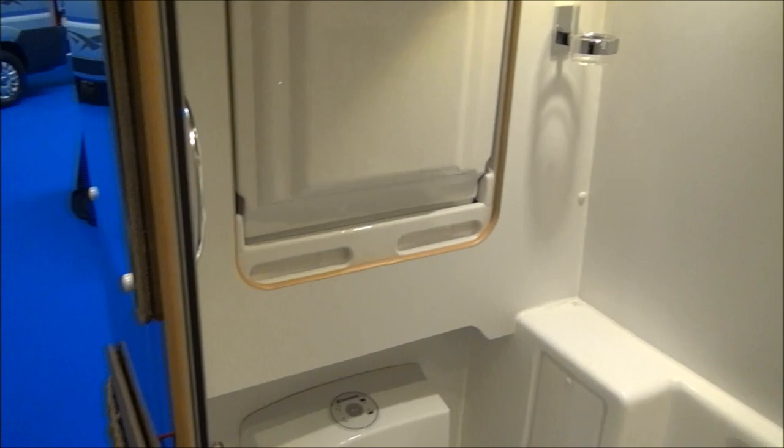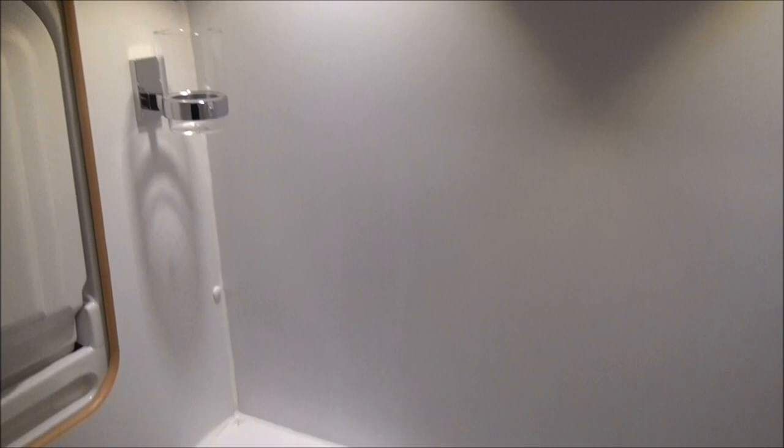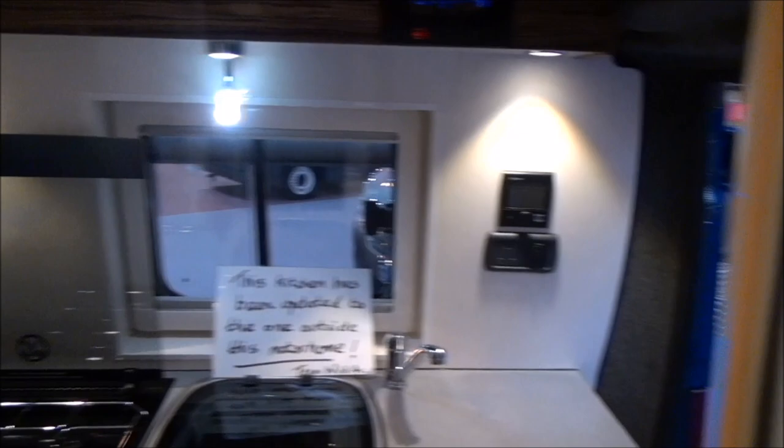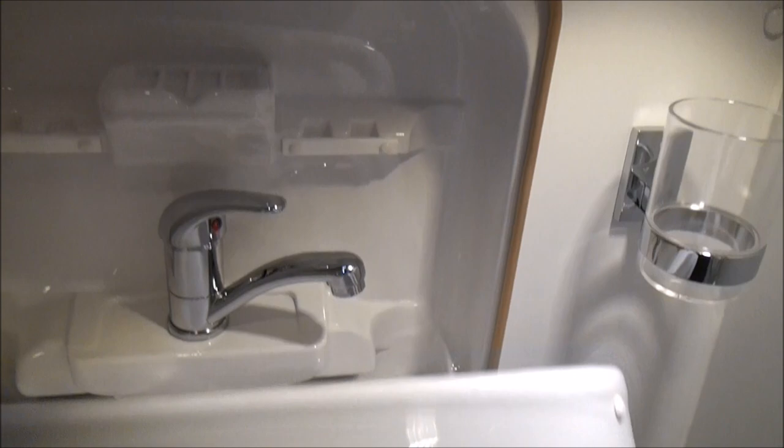In here we have the wet room — remember, this is only five meters long — and look how big it is inside. I'm going to get in: as I stand here and close the sliding door, unfortunately because of the camera you can't see, but I can show you there's plenty of room in here, and there we have the sink.